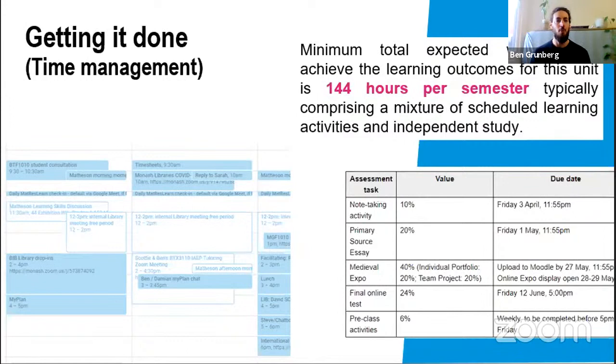That will comprise a whole mixture of things — lectures, tutorials, pre and post class work, required readings, group work potentially, reflection tasks, a whole range of different things within those 144 hours. On top of that you'll have various assessments dotted throughout semester. You can see an example in the bottom right from an arts unit of the different assessments and when they're due.